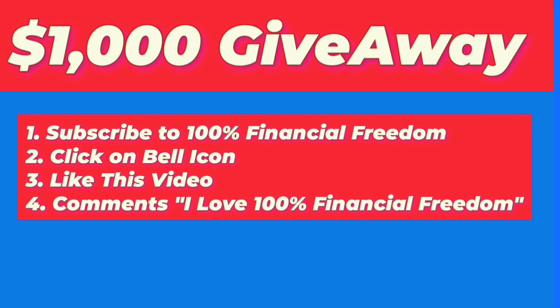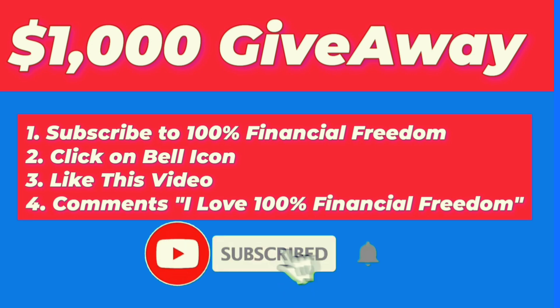We hope you found this information valuable. 100% Financial Freedom is here to support you in good and difficult times. Take care and have a great day. Stay tuned for our next video.